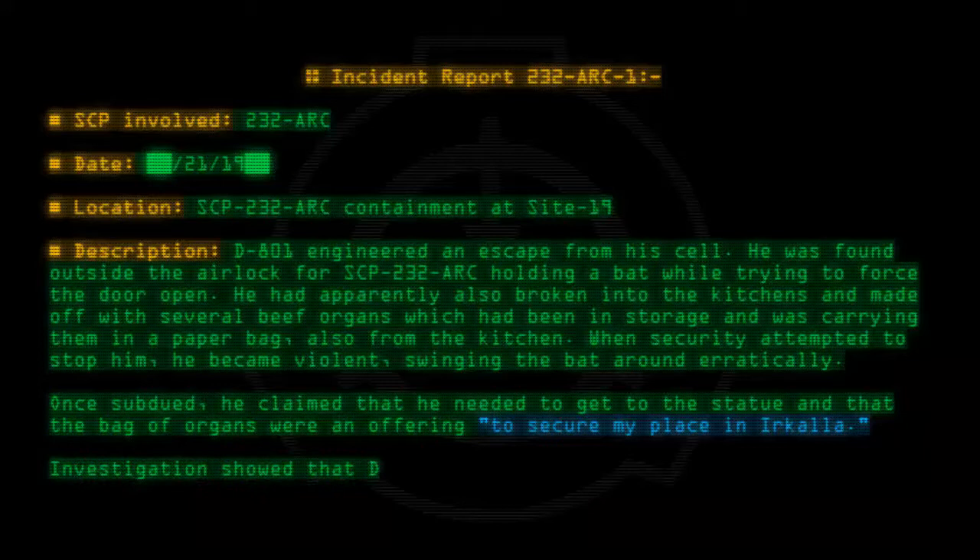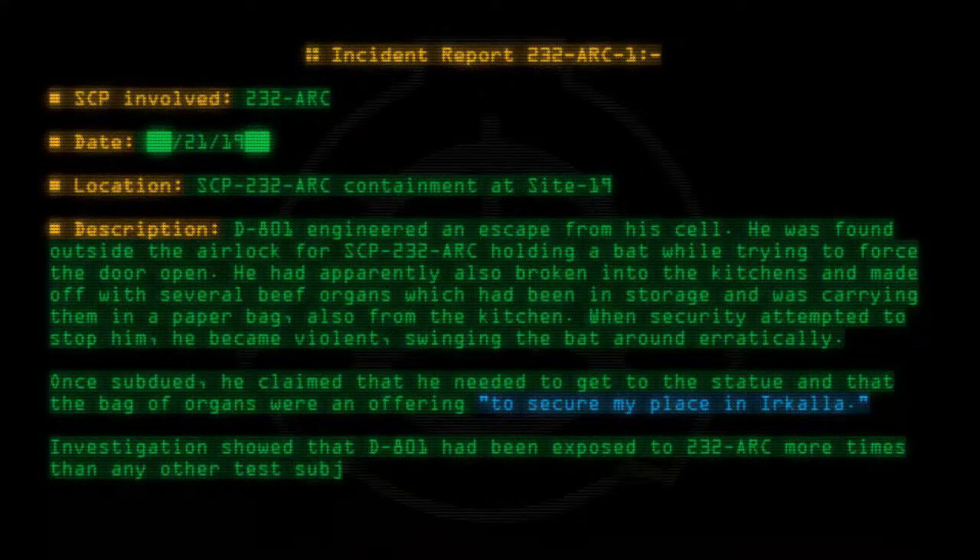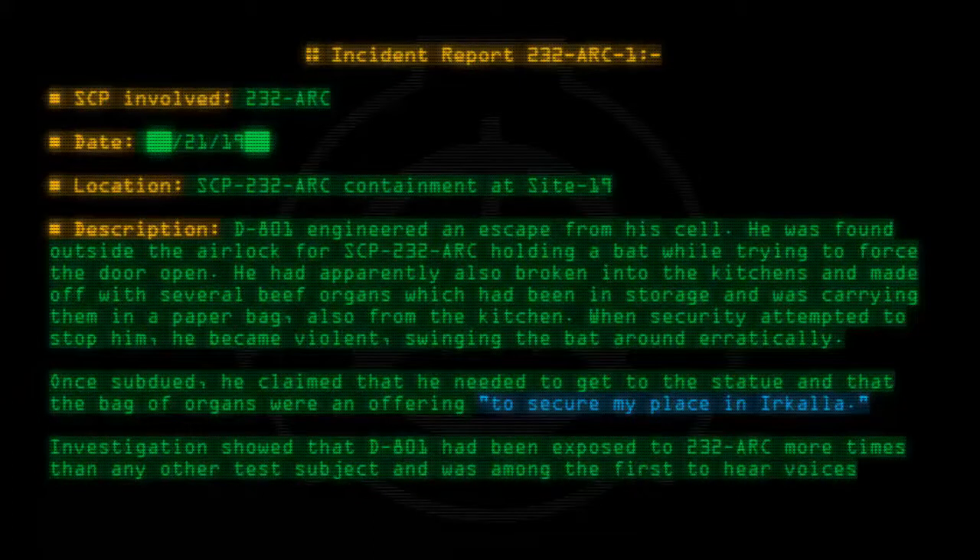Investigation showed that D-801 had been exposed to 232-ARC more times than any other test subject and was among the first to hear voices.